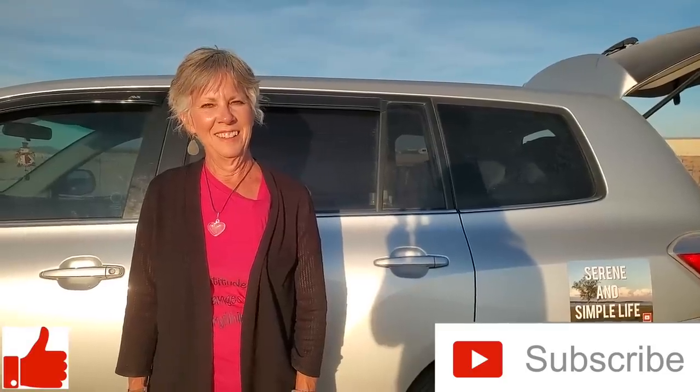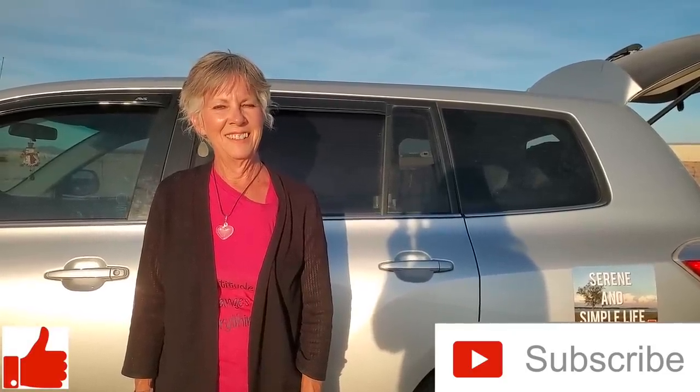Thank you so much, Linda, for this update — we'll probably see you again next year about this time. Thank you for all you do and for the opportunity to share a little update and getting on down the road again. There you have it, folks — some really great ideas. It's amazing how much room there was in this SUV. If you got anything out of this video, like us on YouTube, subscribe to the channel, hit that thumbs up button, and we'll talk to you later.